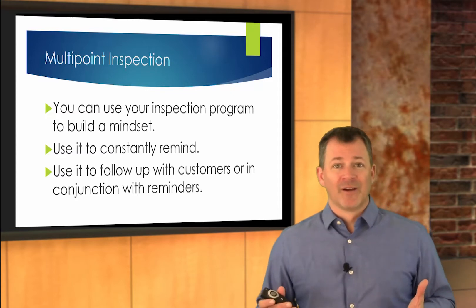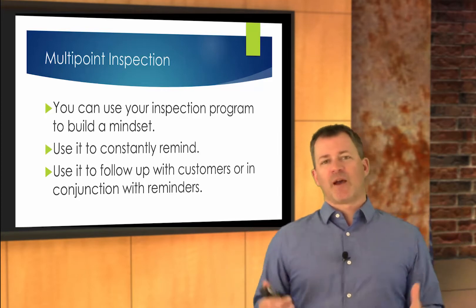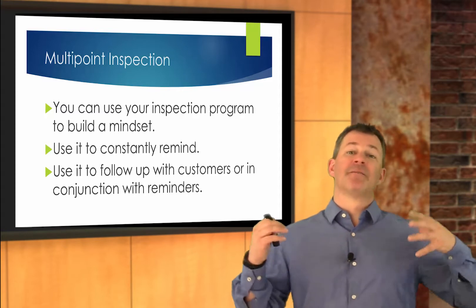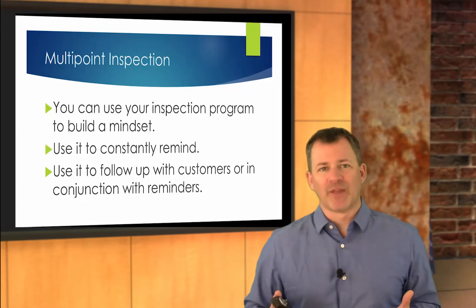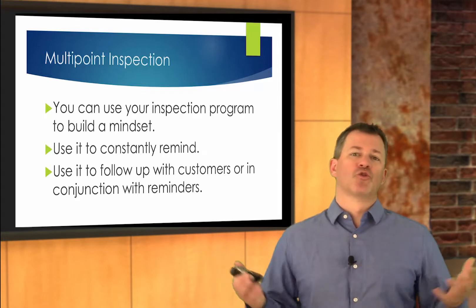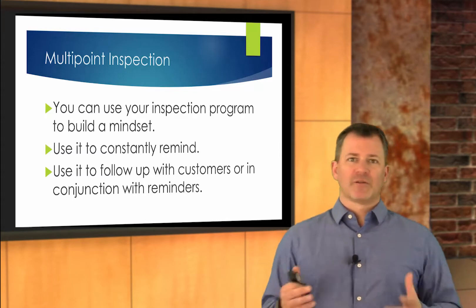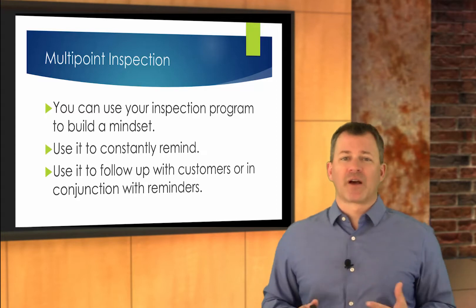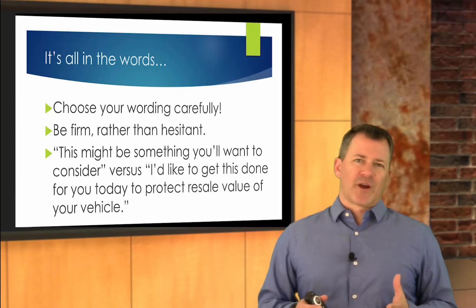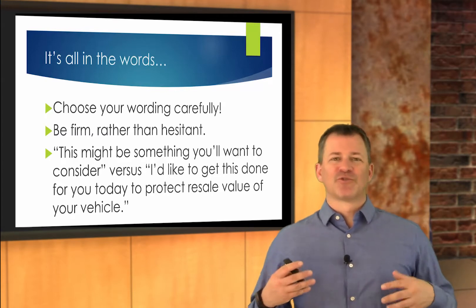Use that multipoint inspection — go back and watch those multipoint inspection videos — but use that inspection program to build a preventative maintenance mindset. Get them used to seeing green. Constantly remind them, prop them up, create the identity with them. Remind them they do a great job maintaining their automobile and that's why this courtesy inspection looks so good right now. If they need maintenance listed on that courtesy inspection, use it to follow up with the customer, maybe with coupons you have out there certain times a year. Get good at your word tracks — all of this stuff comes down to your word tracks. Your words do matter, so choose them carefully.